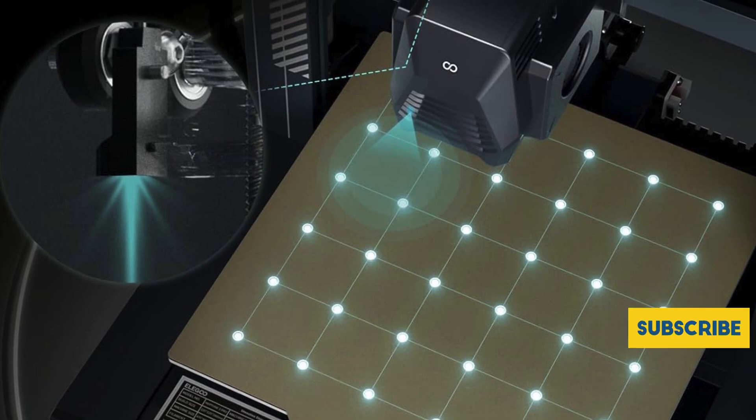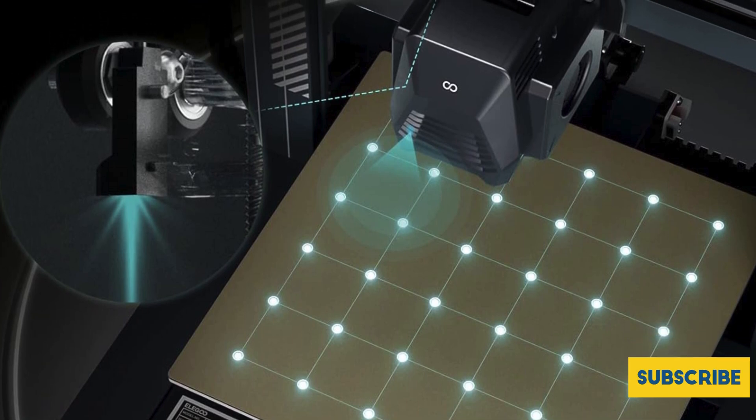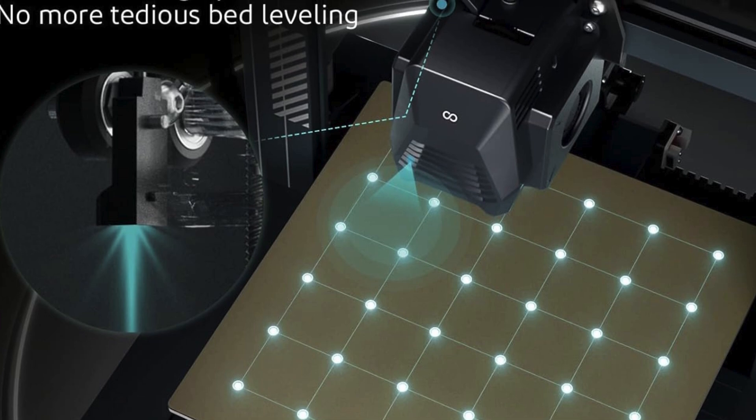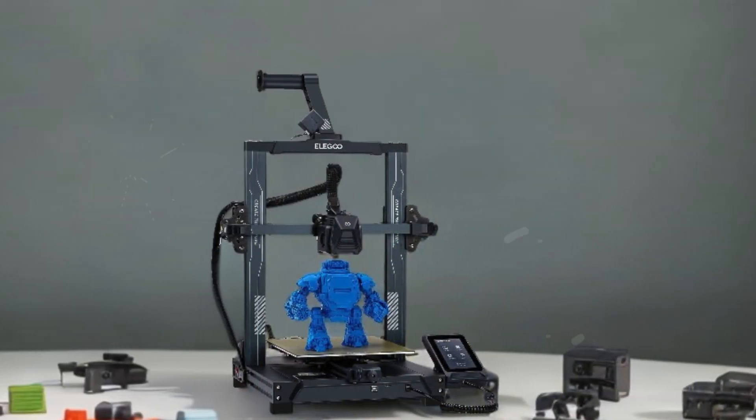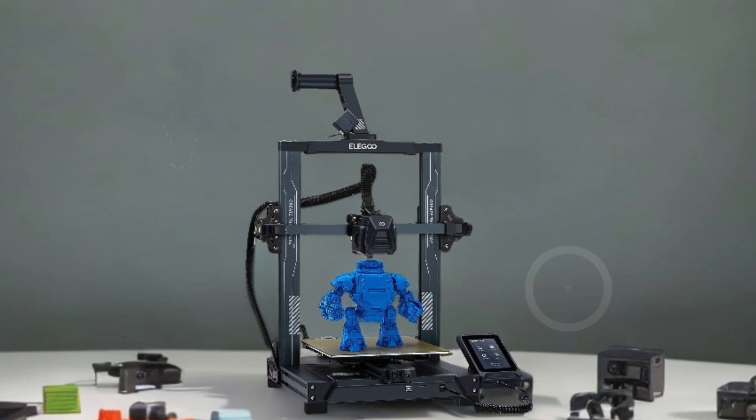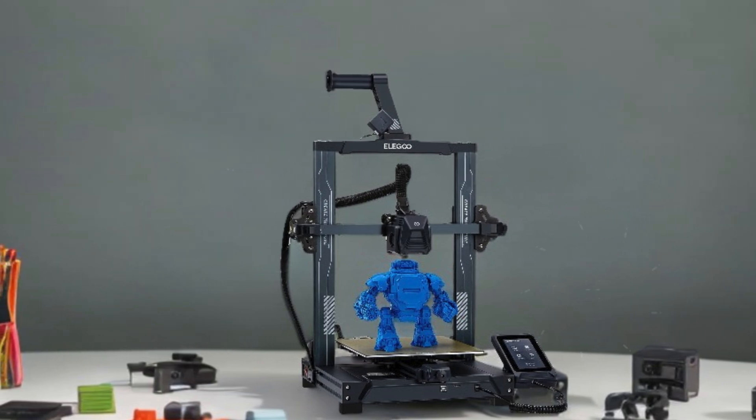The included nozzle kit, featuring a titanium alloy throat and aluminum heat sink, optimizes heat dissipation for better performance. Experience smarter printing with auto bed leveling that scans 36 points for precise adjustments, and the printer's auto pause feature prevents interruptions due to filament shortages or power outages.